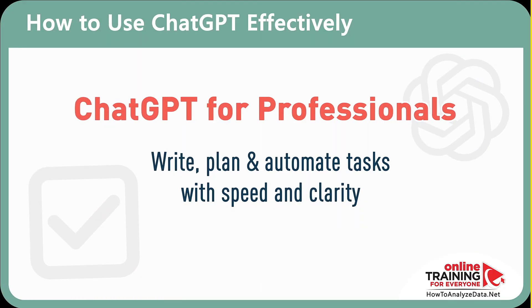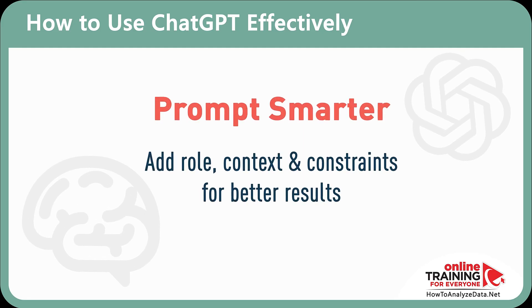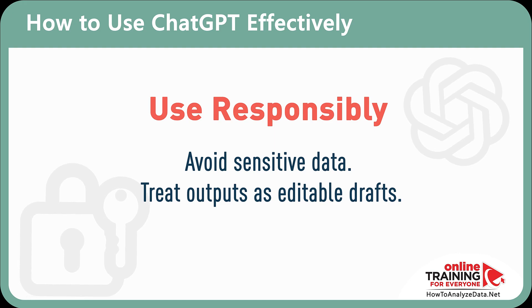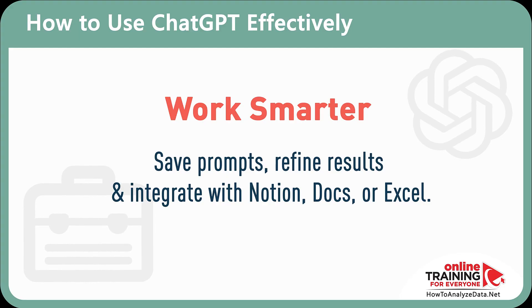Let's recap. ChatGPT is a professional assistant for writing, planning, and automating everyday tasks with clarity and speed. Specific, well-structured prompts unlock better results. Be mindful of data sensitivity and treat outputs as editable drafts, not final answers. Key use cases include writing, editing, task automation, research summarization, ideation, and client deliverables. Save successful prompts, iterate outputs, and integrate with tools like Notion, Docs, or Excel to maximize value.